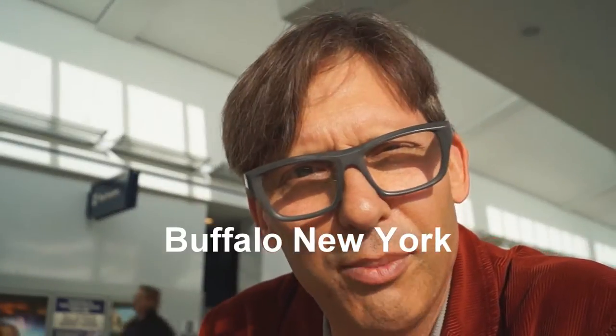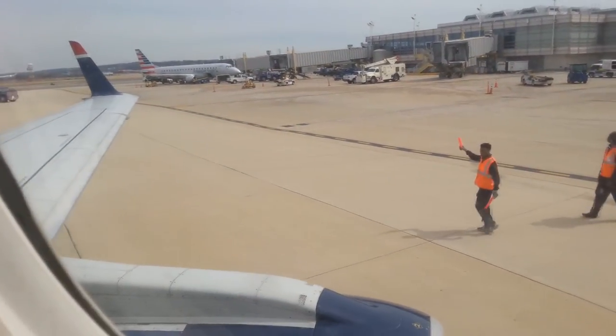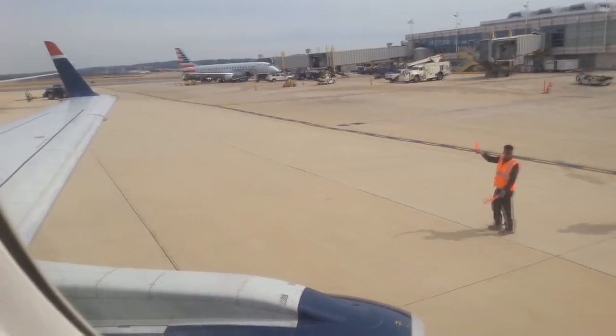Hey guys, Jim here. So, Buffalo Airport, getting ready to get on a flight to Charlotte, North Carolina. What I've discovered over the last few years is that with all the travel I'm doing — business travel — there's a huge opportunity when you're on a plane to do sketchnoting, think things out visually.